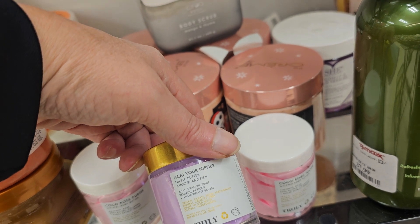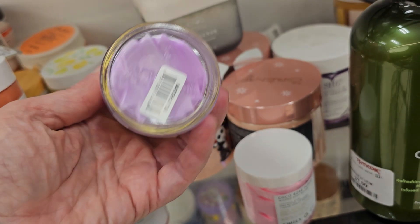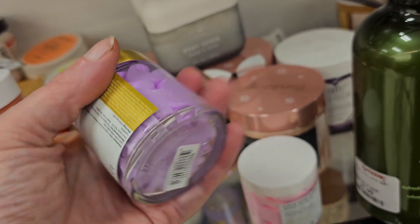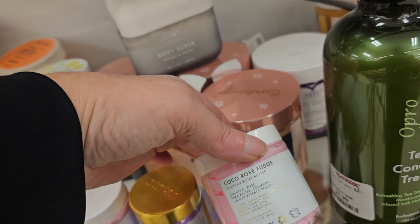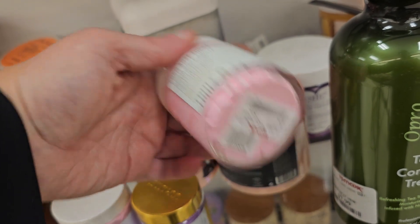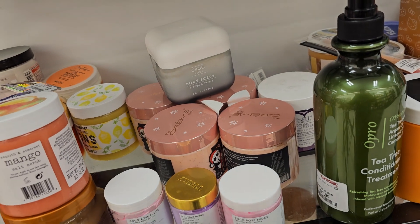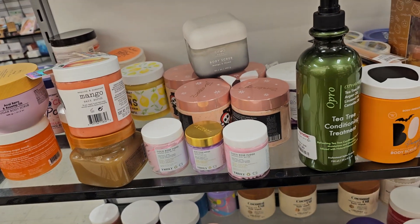Here's a nipple butter at $9.99, and another body butter at the same price. Like I said, if you keep an eye out, those will definitely go on sale.